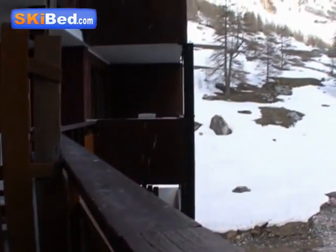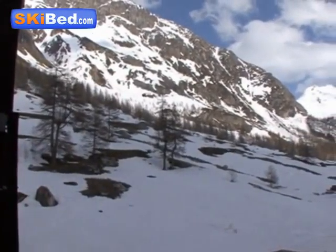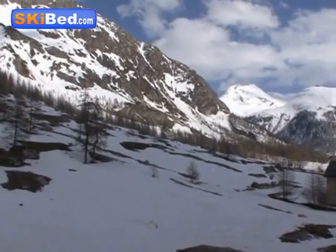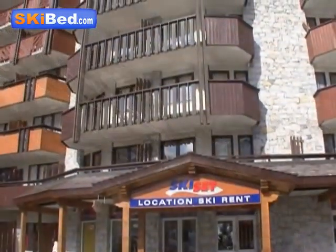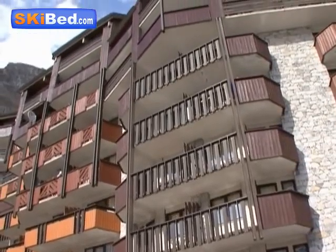At the entry of the resort, in the Daille neighbourhood and facing the slopes, the residence offers a wonderful view on the valley and its traditional village. If you wish to know more about the residence La Daille, find us on skibed.com.